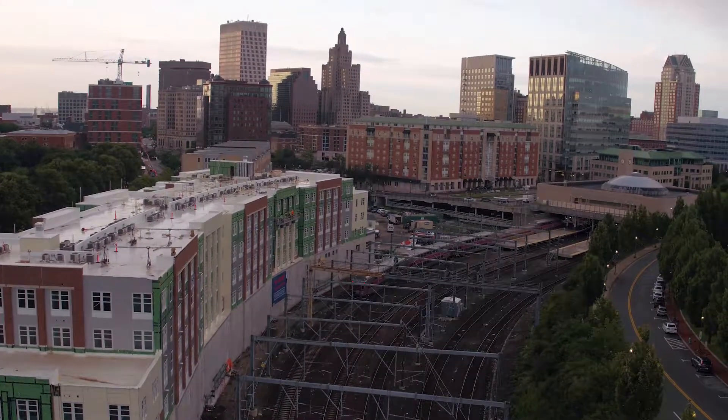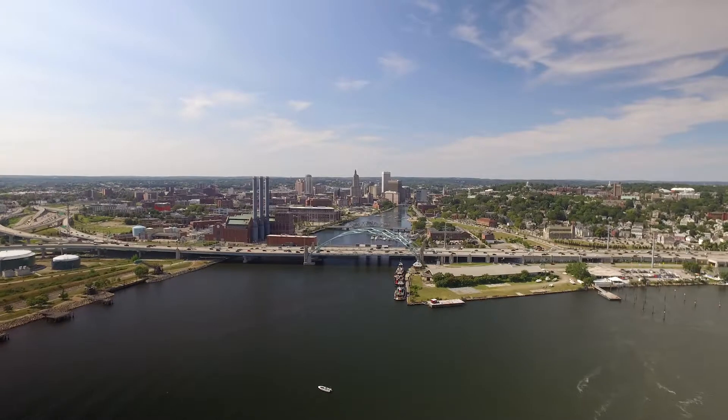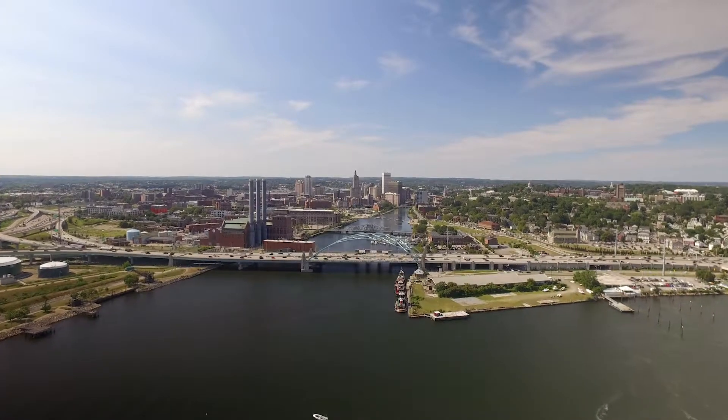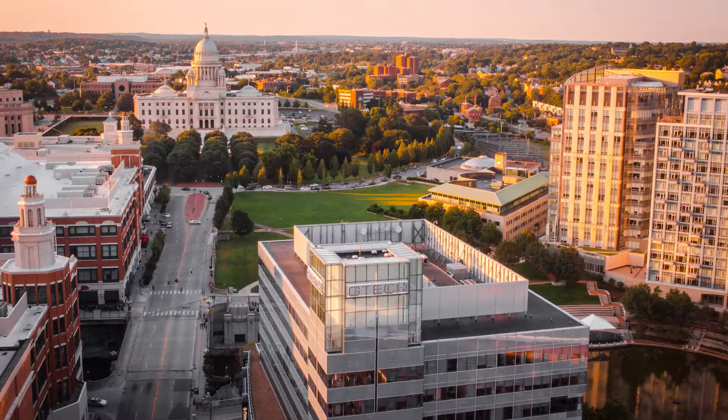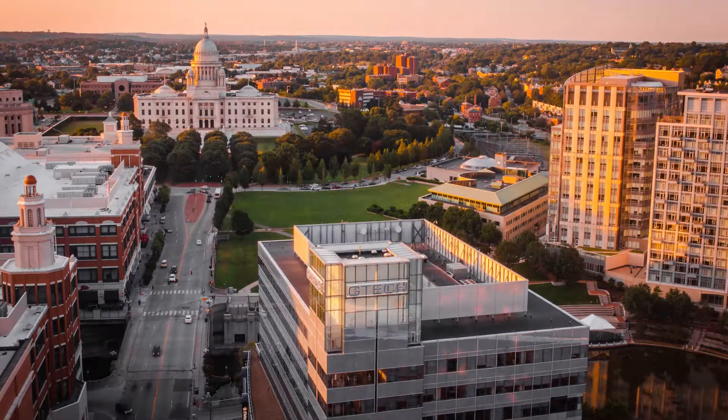The downtown train station is minutes away and along with the nearby interstate allows you to commute up and down the northeast corridor. Downtown Providence is a vibrant convergence of arts and cultures that create the creative capital.